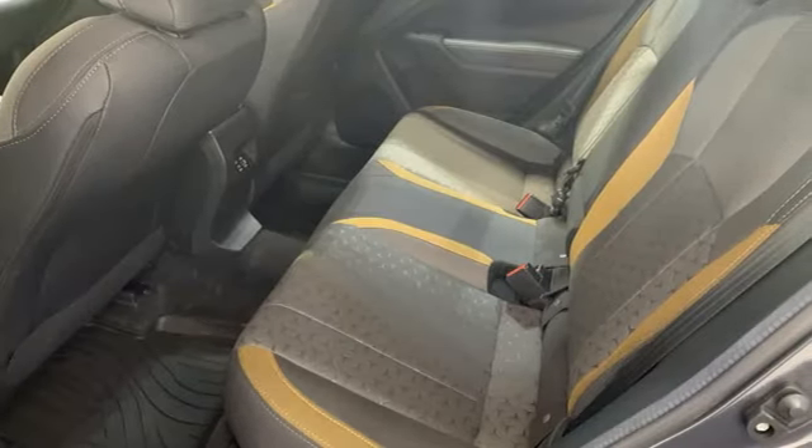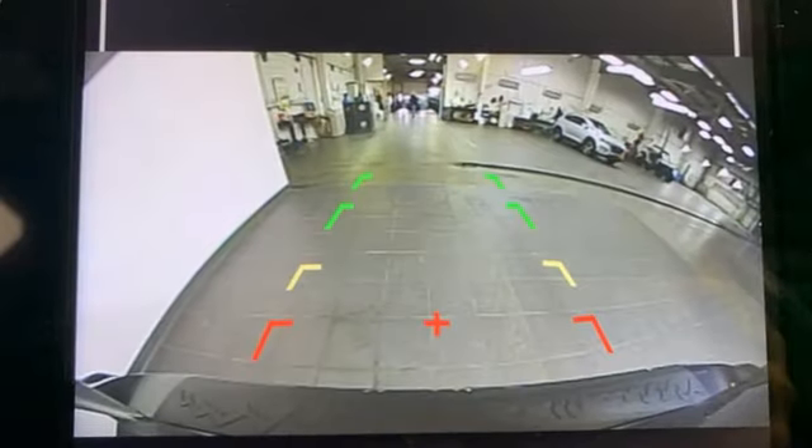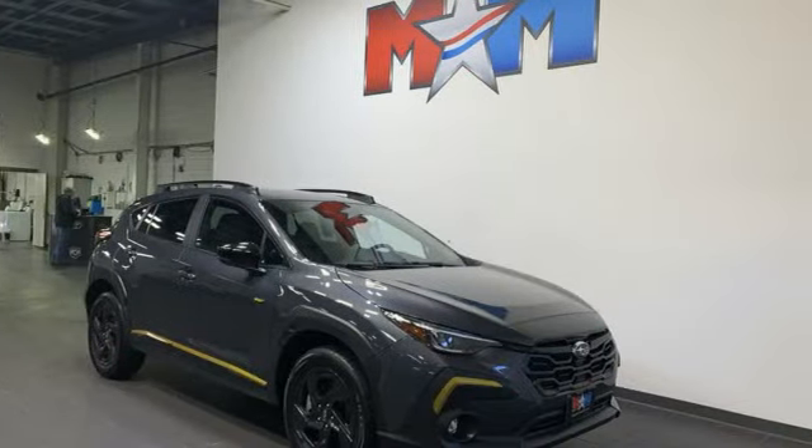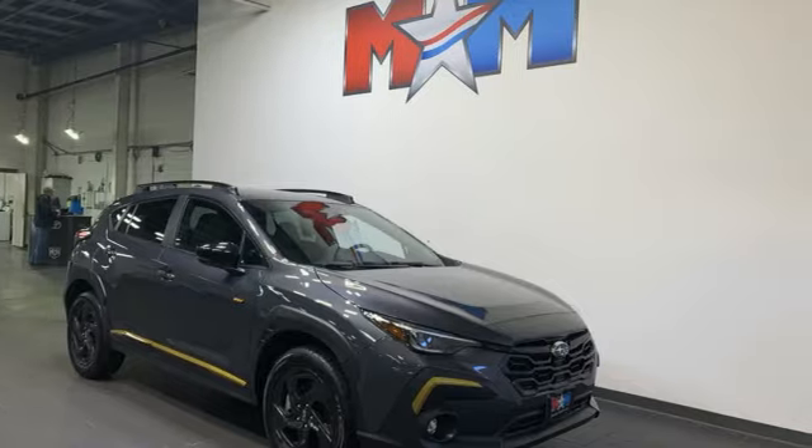Live in the moment and love every minute in your Subaru. They say a journey of 1,000 miles begins with one step. Well, in this case, it begins with a test drive. Start your next adventure today.